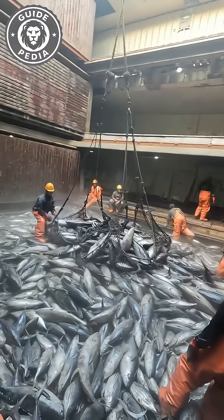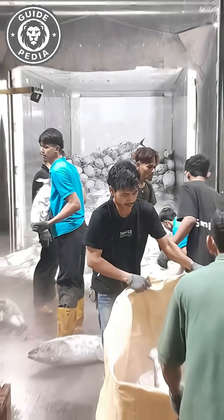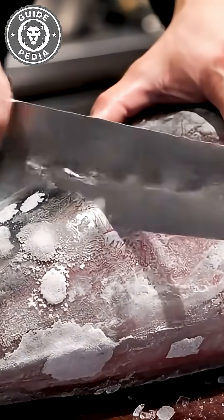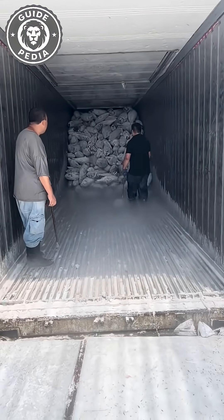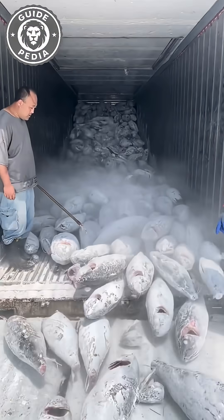These frozen tuna create absolute nightmares for dock workers. Their surfaces become incredibly slippery, making gentle handling impossible. Workers have no choice but to use this aggressive unloading method we're witnessing. While it looks entertaining from our perspective, anyone moving too slowly risks getting smashed by these frozen torpedoes, leaving them covered in nasty bruises. The process might seem brutal, but it's actually the most efficient way to preserve these valuable fish.